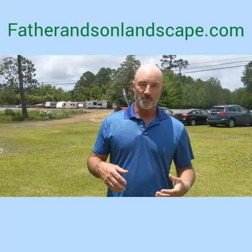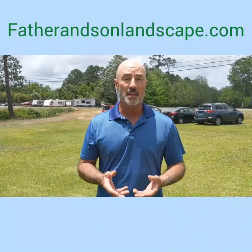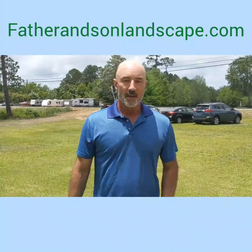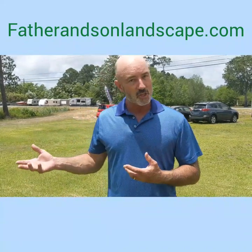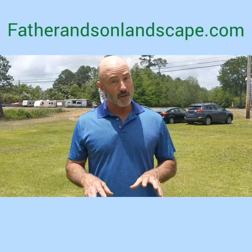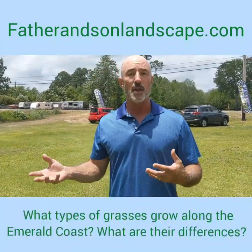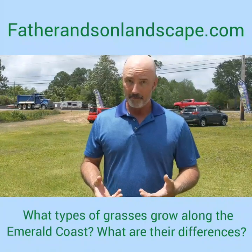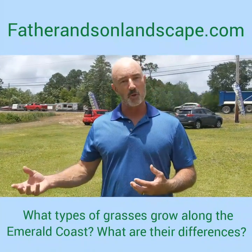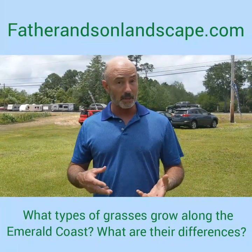Hi, this is Skip Orth with Father and Son Pest and Lawn Solutions. Today we're going to be talking about different types of grass. We're standing in a field right next to our office where we have several different types of grass, and we're going to look at what those types look like and talk about the strengths and weaknesses of each variety.